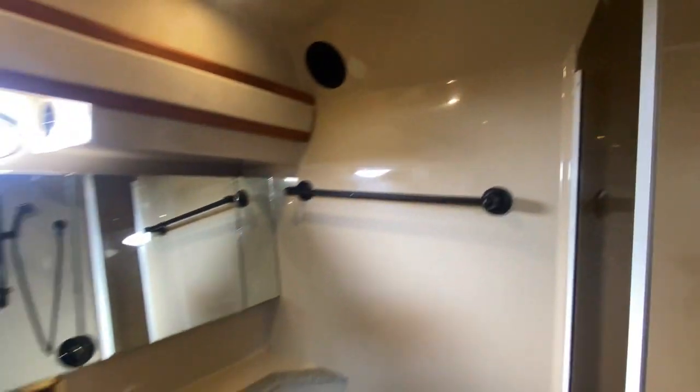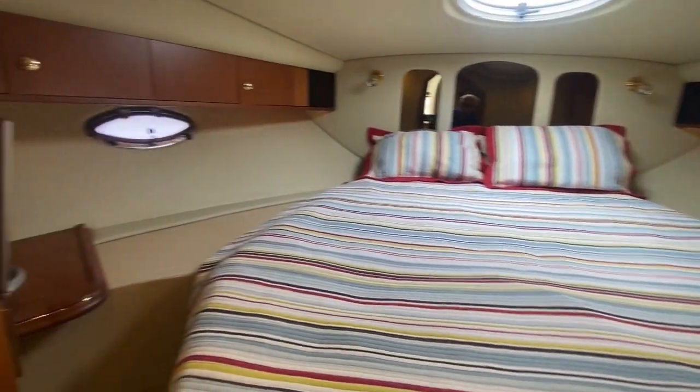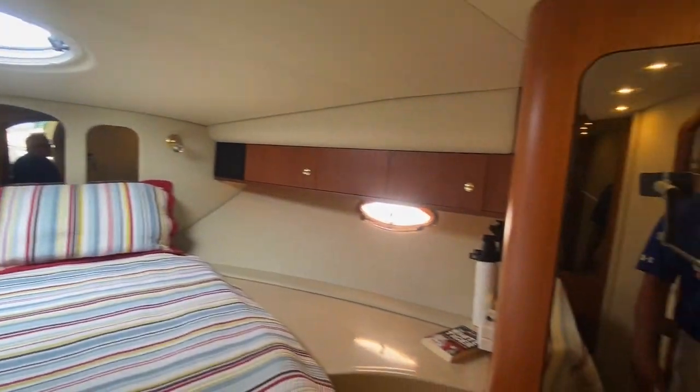There's a dayhead with stand-up shower and vacuum flush. Master stateroom with a queen-size bed and flat panel TV. There is heat and air throughout this boat, and all lighting has been upgraded to LED.